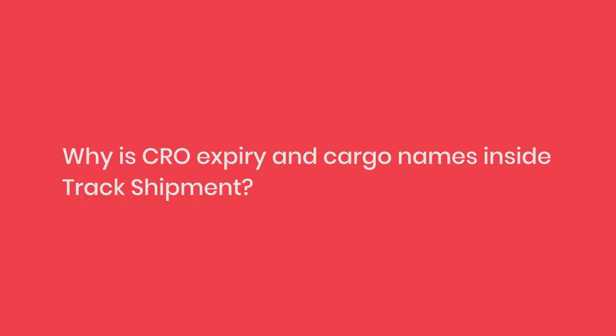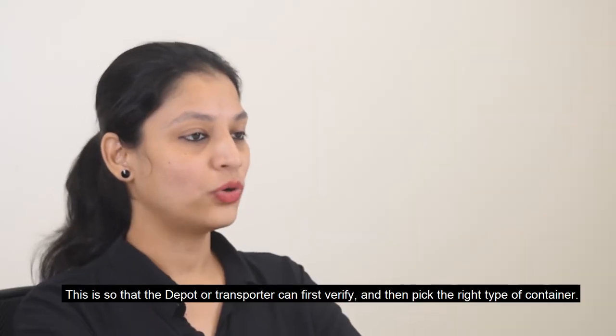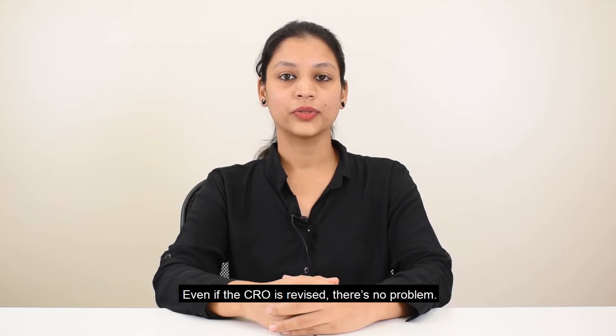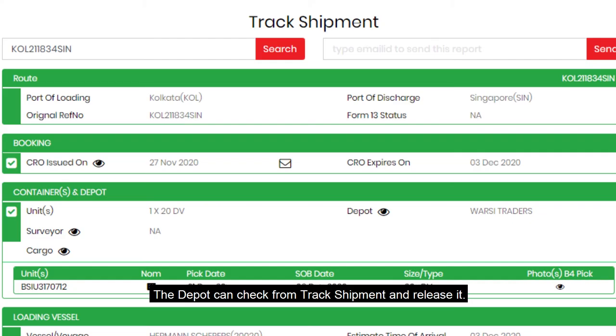Why are CRO expiry and cargo names inside Track Shipment? This is so that the depot or transporter can first verify and then pick the right type of container. Even if the CRO is revised, there is no problem — the depot can check from Track Shipment and release it.